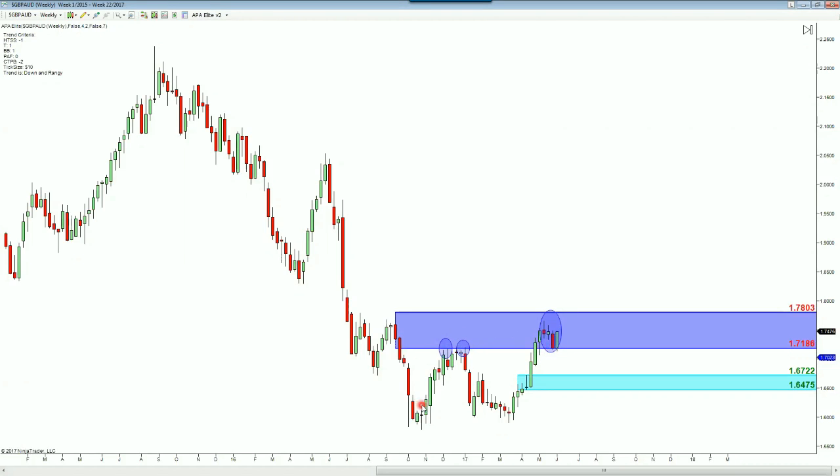The range has been from right around the 171.86 area down to the bottom. Now we're starting to form a new demand, as price seems to be wanting to do something to the upside. It's still technically rangy conditions until it breaks 178.03.